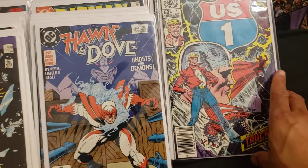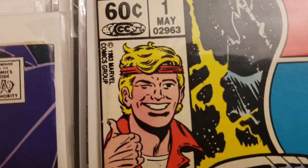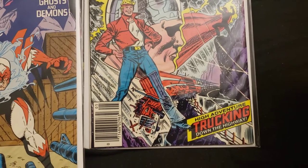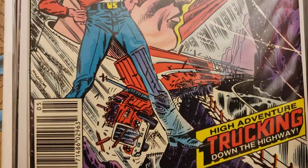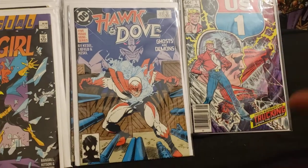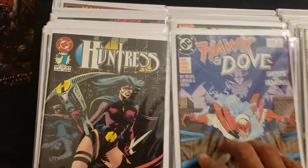Here we go with U.S. One, number one — May, and that looks like 1983. High Adventure — trucking down the highway. I saw a video on YouTube or Facebook that had a truck coming around the corner too fast and it just flipped right off the highway. But I love trucks and truckers.